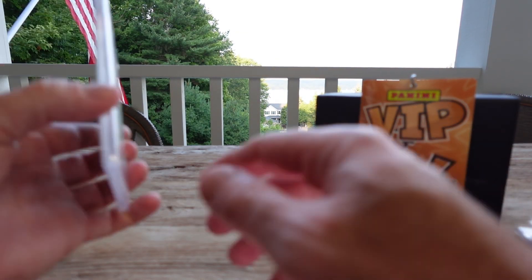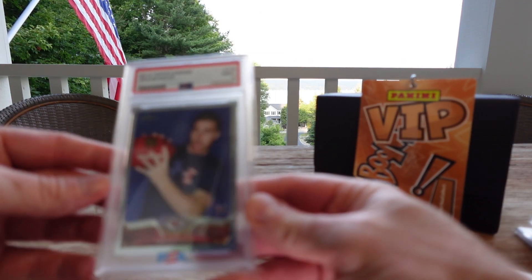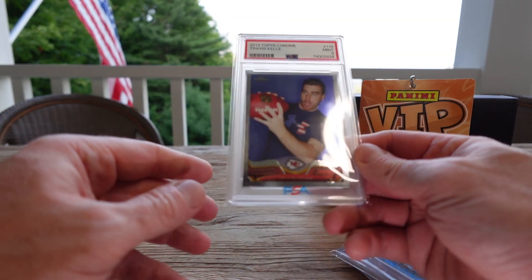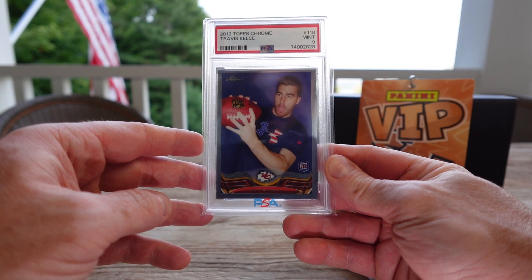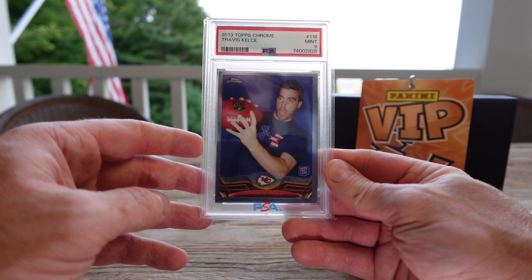Very happy to be shown this one. 2013 Chrome Kelce rookie. I know the lighting isn't perfect here, even though I wanted y'all to have that beautiful background. But yeah, Chrome Kelce rookie — best tight end of all time. Not done yet. PSA 9. I will take it for the PC.